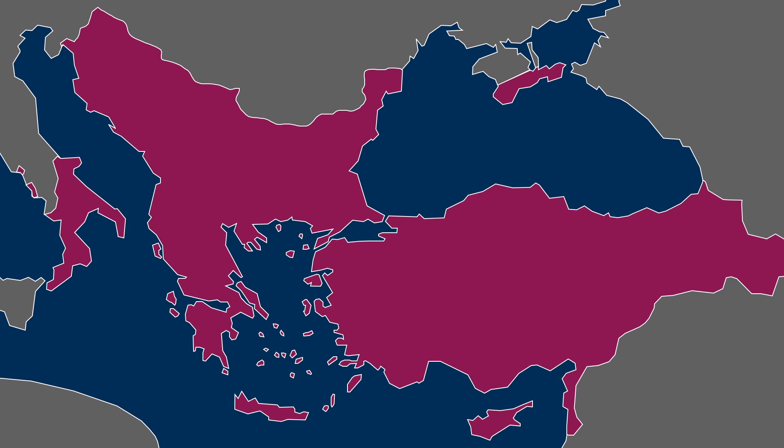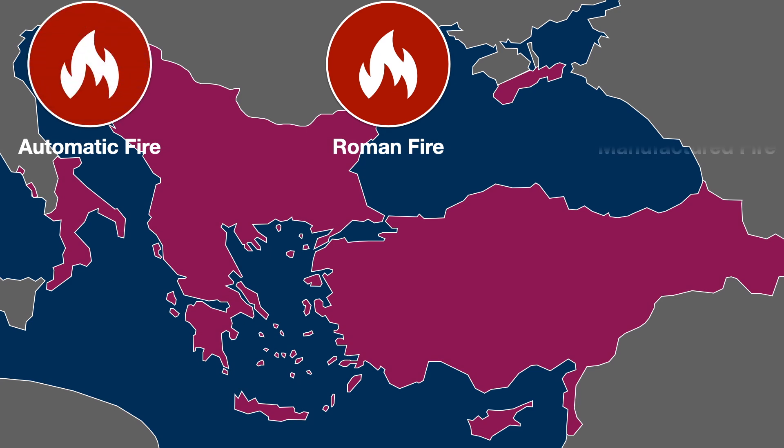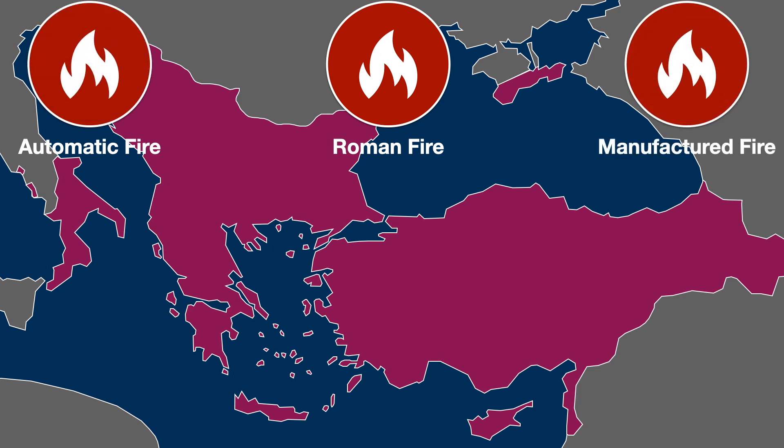As far as I am aware, this wasn't ever referred to as Greek fire in the Byzantine texts. Instead, we get descriptions of this thing called Roman fire, automatic fire, manufactured fire, etc. Greek fire eventually comes to refer to a number of different incendiary weapons from the medieval period, so part of the problem here is one of definitions. Despite that, we're going to focus on the Byzantine weapon.